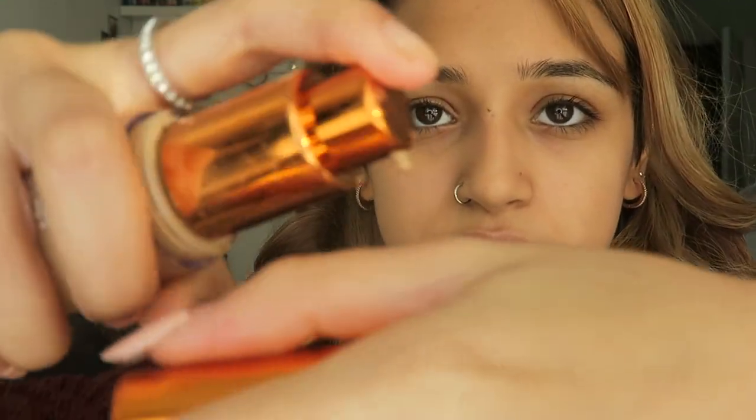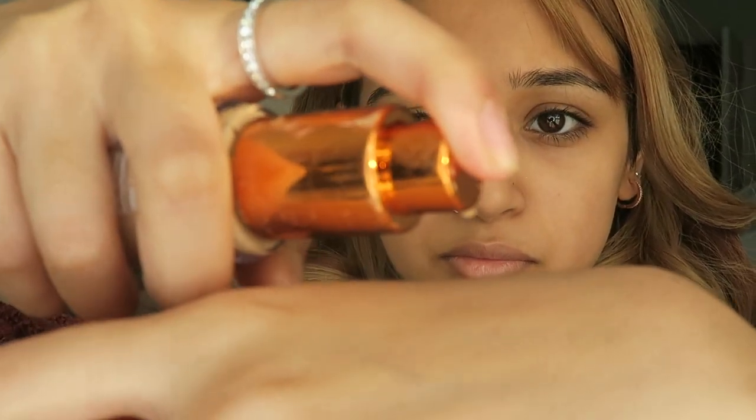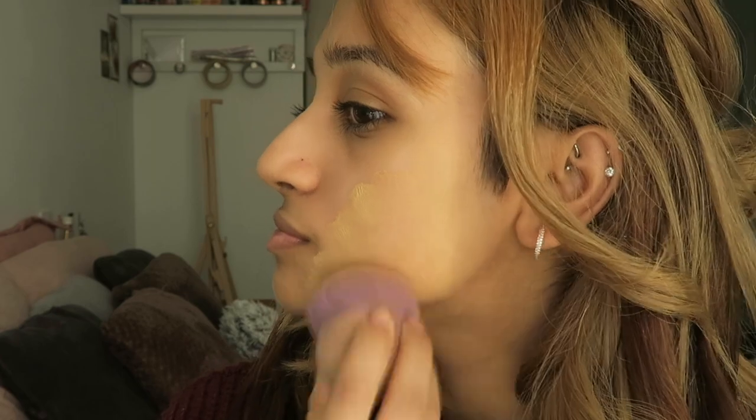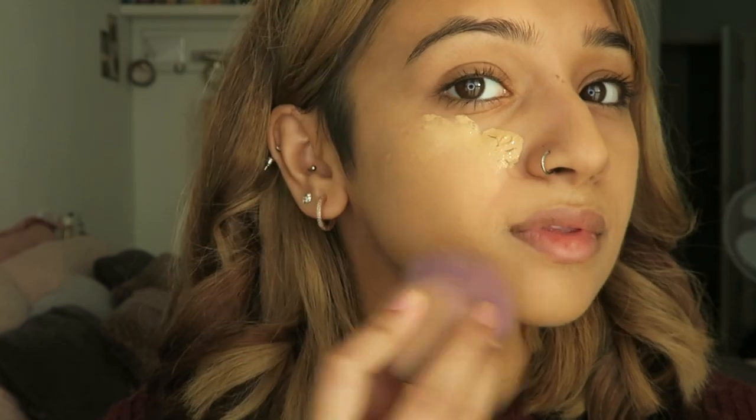Next I'm gonna be applying my EX1 Invisiwear liquid foundation in shade number six. I've been in love with this foundation — it's a medium coverage foundation so it hides what you want it to, but still gives you that dewy effect so it doesn't look mattified. Personally I just don't like matte foundation, it does make my skin break out a lot. I'm just going to use a beauty blender to blend that across into my skin.